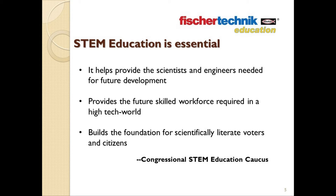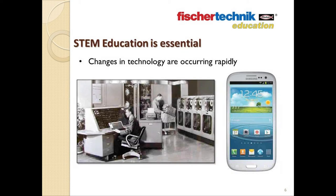This same need was voiced by the bipartisan Congressional STEM Education Caucus in their report on the importance of STEM education. They determined that STEM education is necessary because it helps to provide the scientists and engineers needed for future development, provides the future workforce with the skills required of a high-tech world, and it builds the foundation for scientifically literate voters and citizens. STEM education isn't just a matter of personal development to enable students to land the best-paying jobs — it's also really a matter of national security.